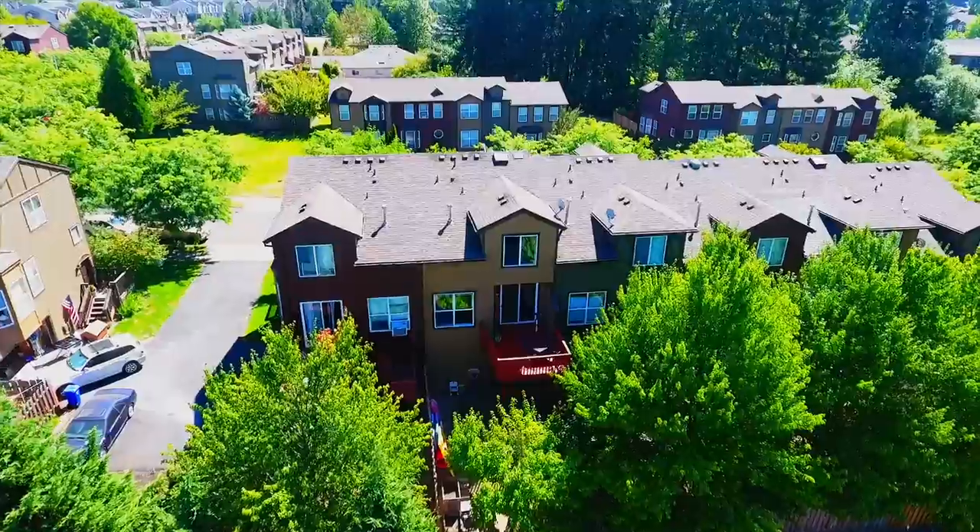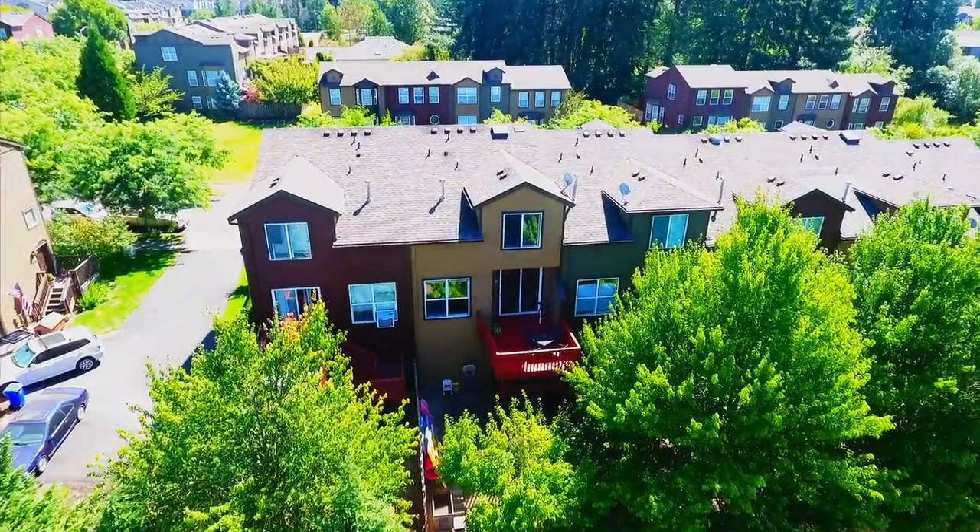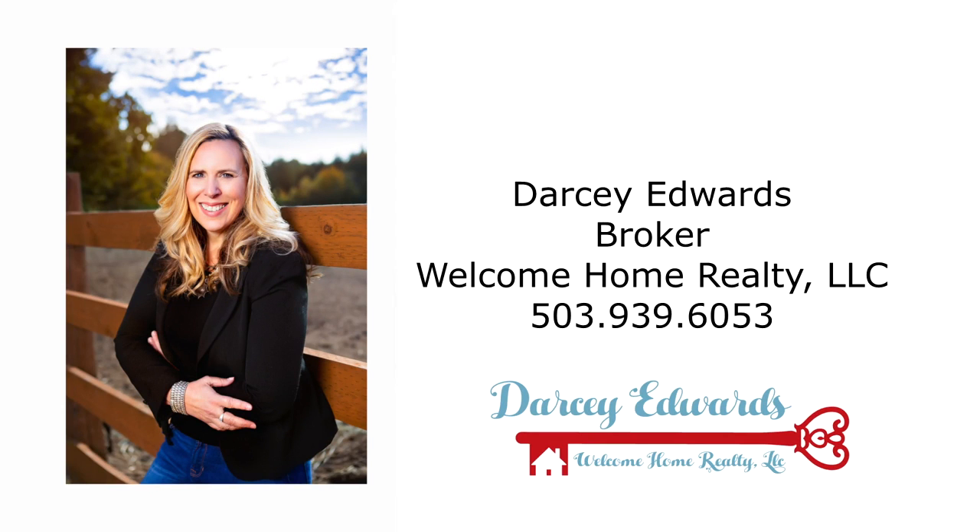This is just a preview — there's so much more for you to see. To schedule your personal tour, please contact Darcy Edwards with Welcome Home Realty at 503-939-6053.